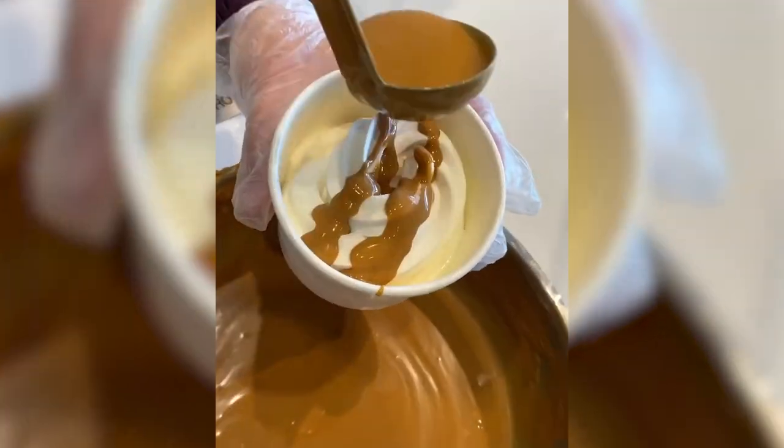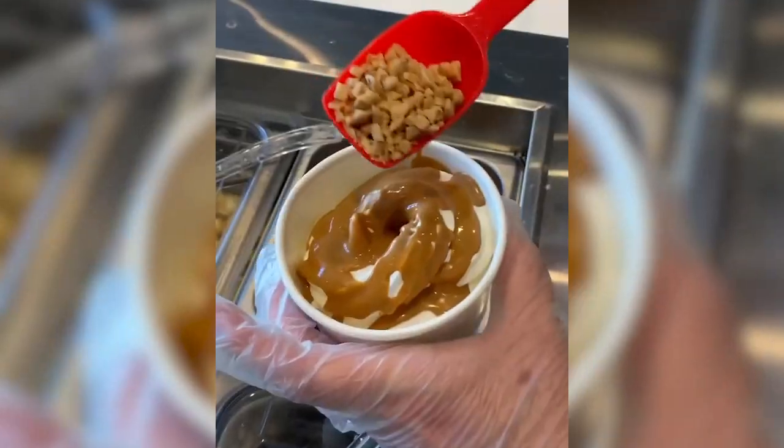The uniqueness about this ice cream shop is that their chocolate is actually imported from Belgium. For Business Matters, I'm Holly Anderson.